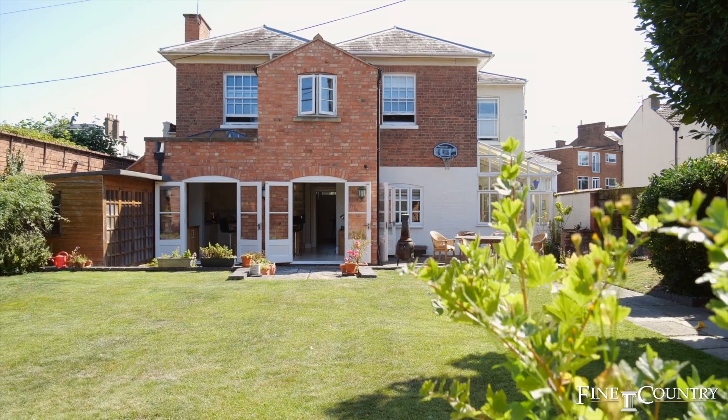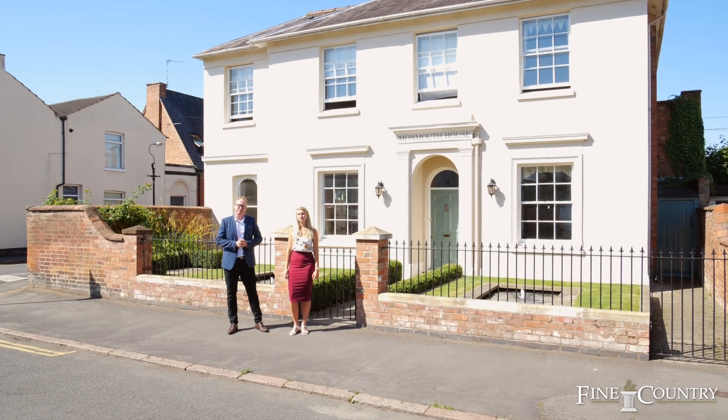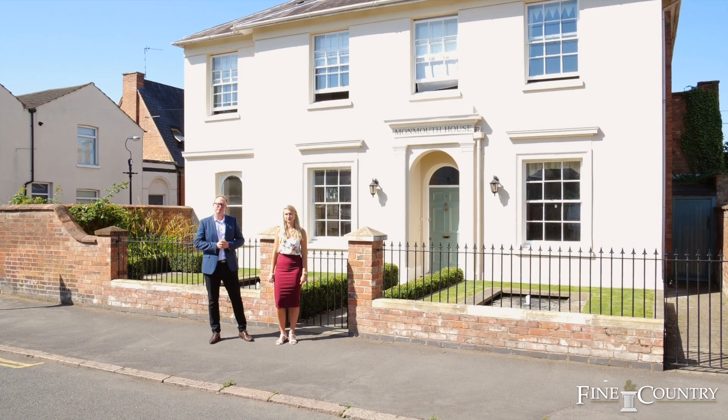This modernised, detached, Grade 2 listed family home is coming to the market with no chain. Come inside and we can see what this practical family home has to offer.